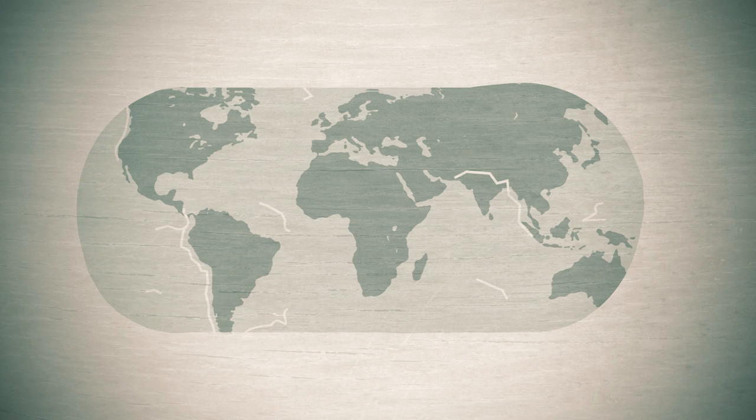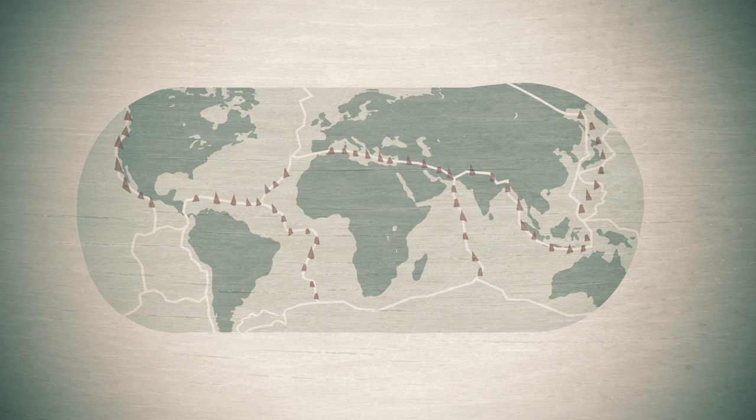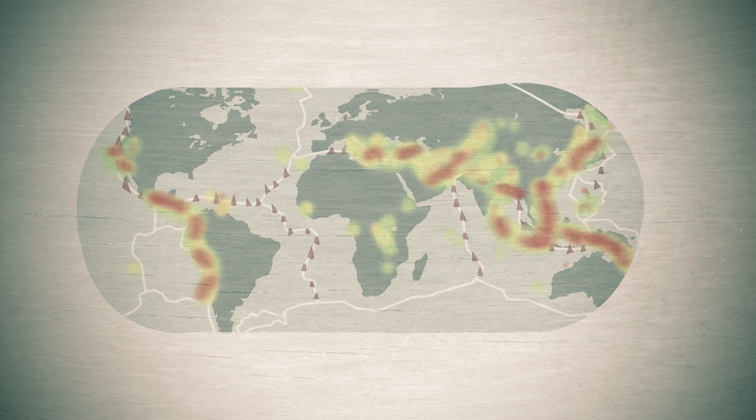Further evidence came from plotting where Earth's volcanoes and earthquakes were situated. From this map you can see that they form lines around the globe, marking out the edges of the great tectonic plates. You get almost all earthquakes and volcanoes at plate boundaries.